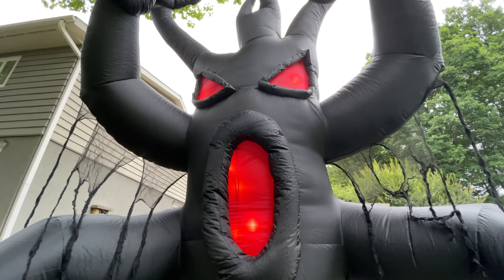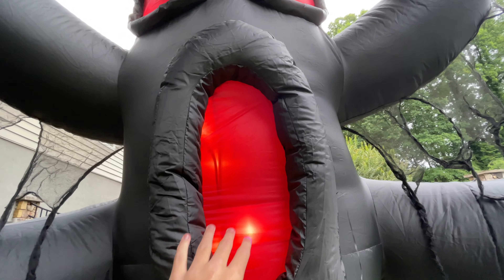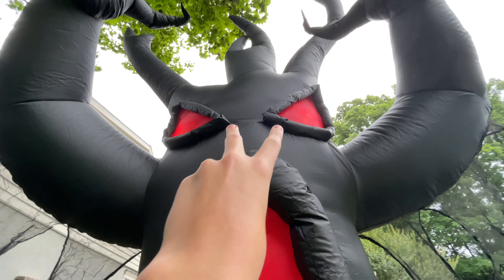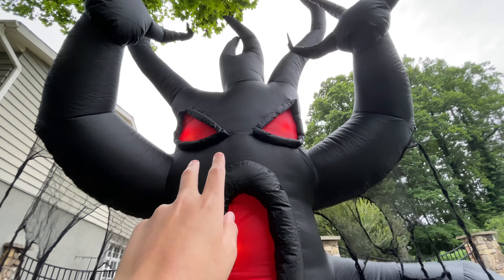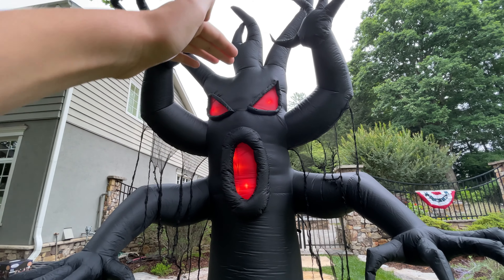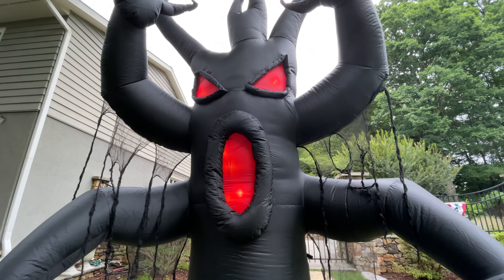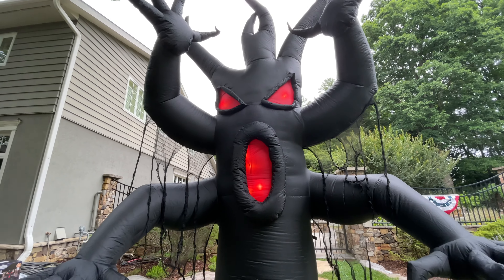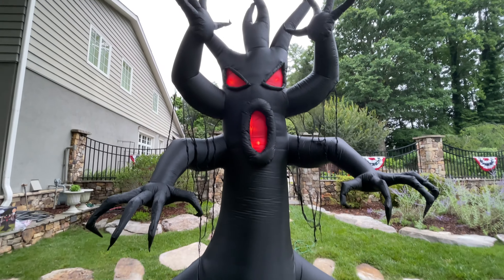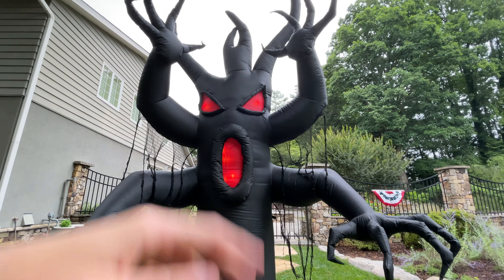The very first thing I noticed about the inflatable is that all the C7s are located in the face. You've got four in the mouth and two in each of the eye sockets — so six C7s total, but they're located within about three feet of each other on a 12-foot inflatable, which is really interesting. It will actually create a really cool nighttime look. Something you don't see on any other inflatables — just that little location of such a big design being illuminated.